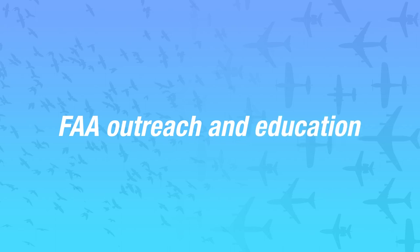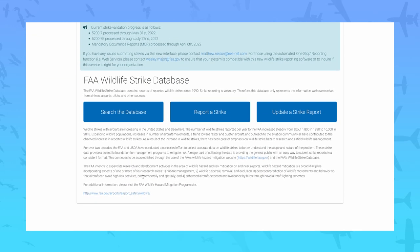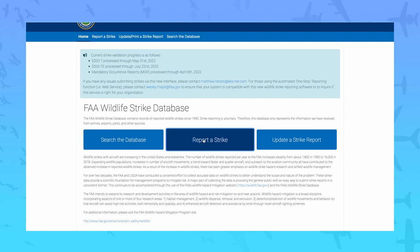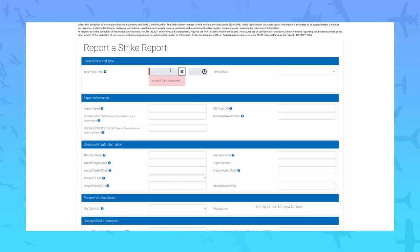To ensure the FAA receives as many reports as possible, we've conducted outreach efforts to educate the aviation industry about the value in reporting. The simplest way to report a strike is online at wildlife.faa.gov. A new software platform was created and deployed for the strike database in 2019, with the purpose of making it even easier to enter strike data or search the database for strikes.